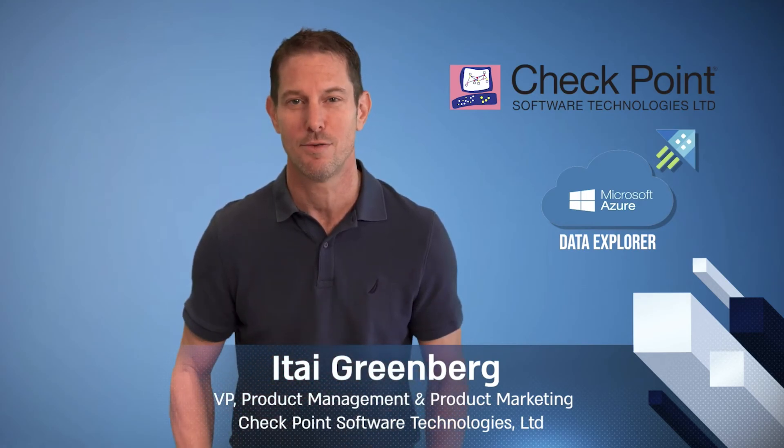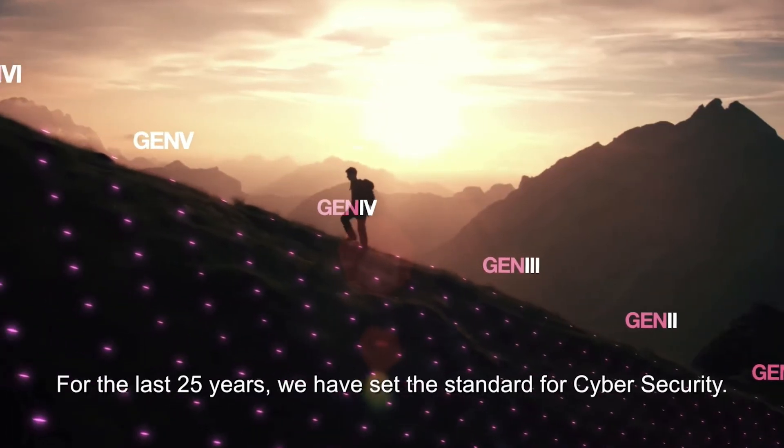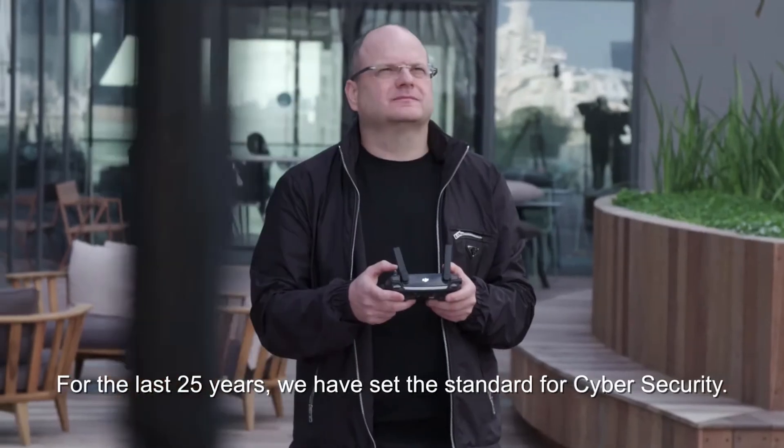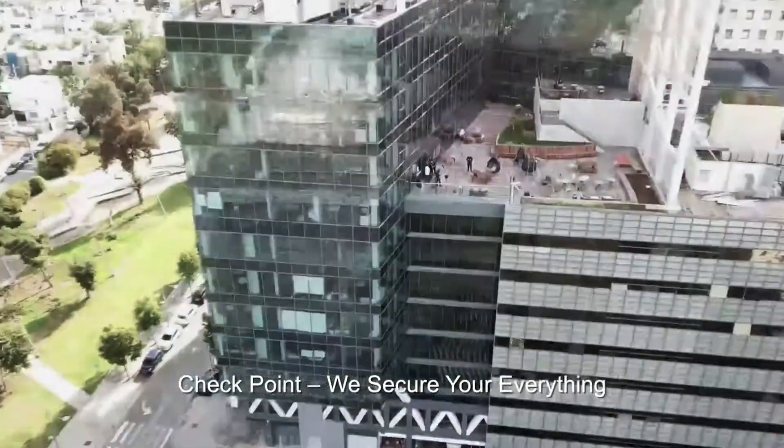Good luck and thank you very much. For the last 25 years, we have set the standard for cybersecurity. Checkpoint — we secure your everything.